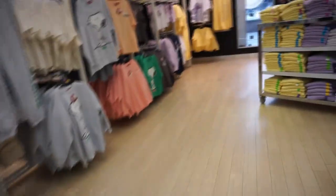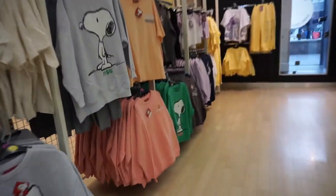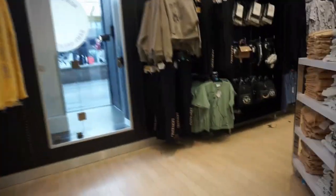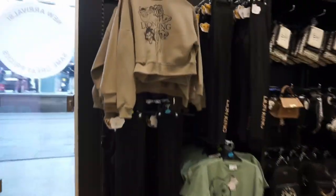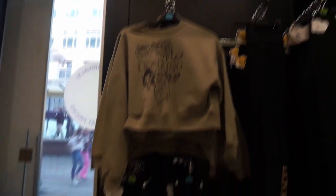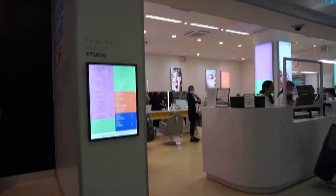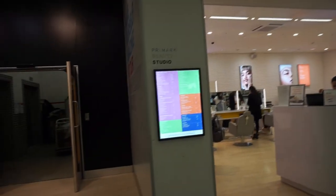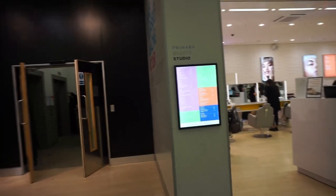They've got lots of Snoopy bits, I think there's some Lilo and Stitch stuff at this side. Oh they've also got some Lion King bits in - I actually really like that sweater, that's nice. So this is the Primark beauty studio - what have you just spotted? They do facials!